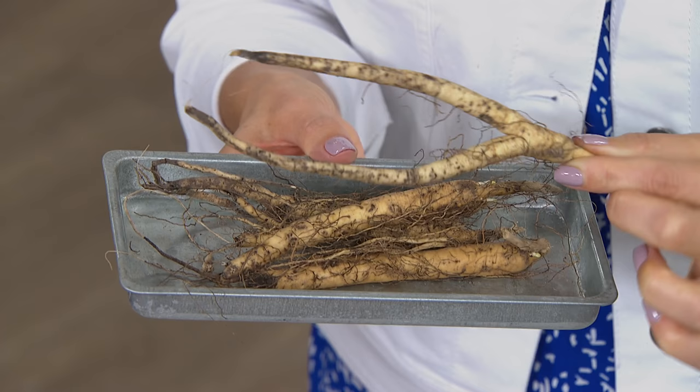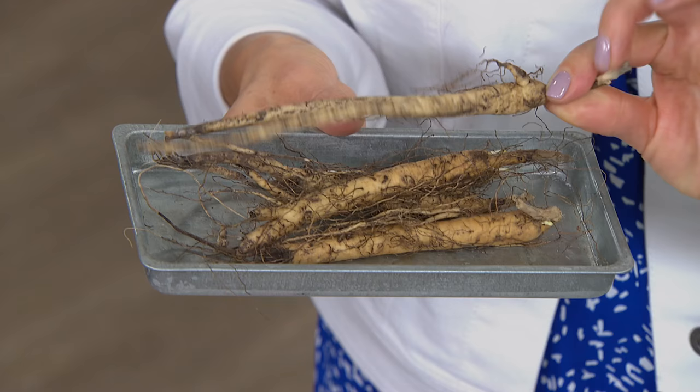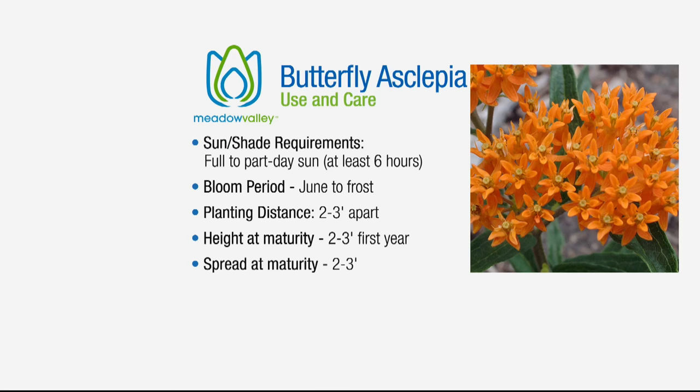You will have swarms of butterflies, hummingbirds, and bees in the summer. There's a lot of news at the moment about endangered bees, so everybody can do their part for the environment. Let's talk about how easy this plant is to take care of — perfect even if you're a little intimidated by gardening or want to try something new.